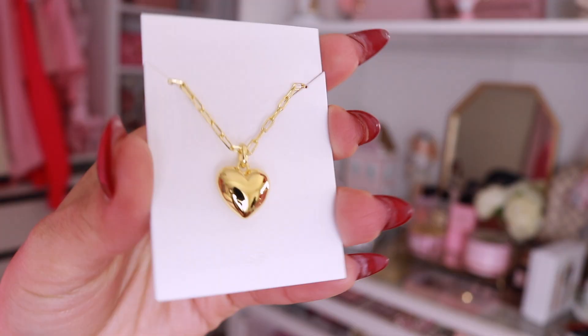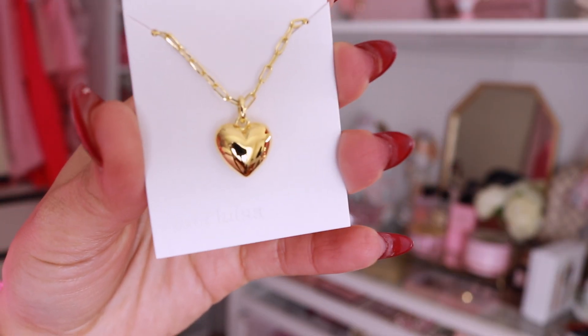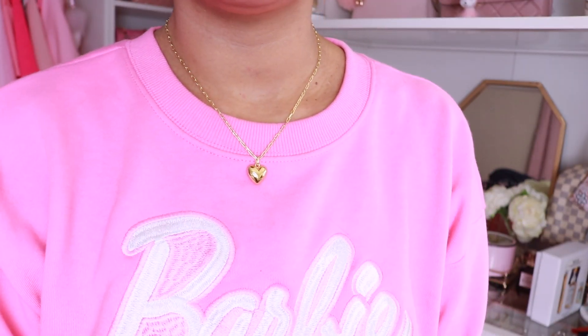The last piece that I got is the matching heart necklace. This is so adorable — it's going to look so beautiful with an outfit for the holidays and it's absolutely perfect. I'm going to leave their website for Ana Luisa Jewelry down below as well as a coupon code. They do have incredible sales going on so I highly recommend you check them out.